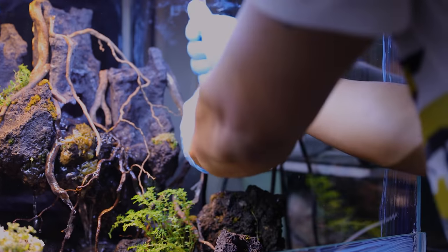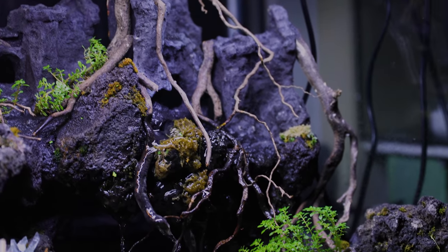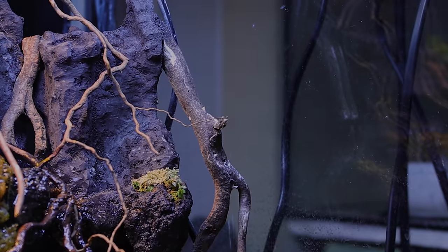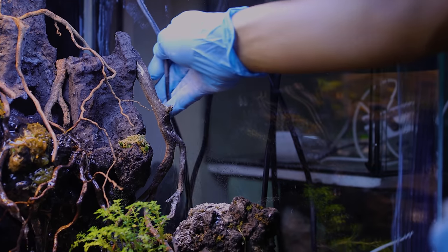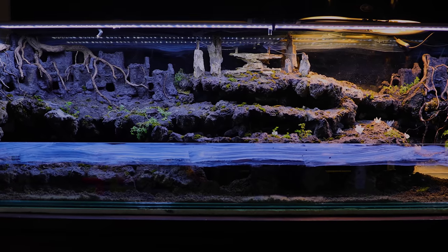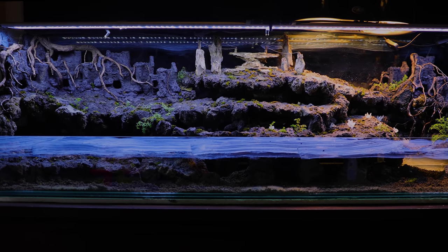Alright, done! Next, I had to add baby powder to this cord, which connects to the water pump running the waterfall. This cord won't be touching the fog nor the rain, so we can add baby powder here. And now all was set — let's move in the ants!